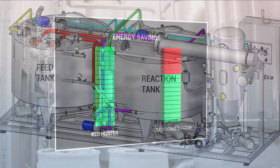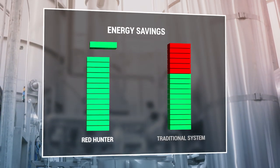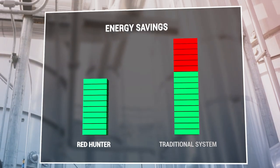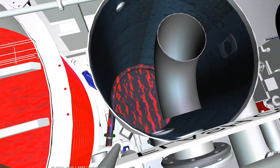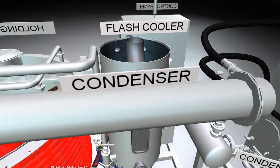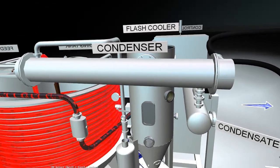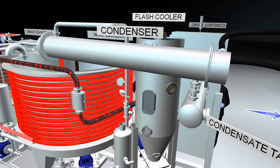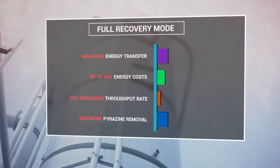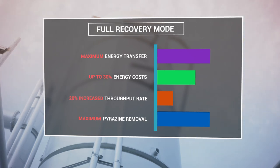The system also features a first-of-its-kind heat recovery system which lowers energy consumption by up to 30 percent depending on the unit configuration. The energy recovery system operates in either full or partial mode. In full recovery mode, the must is pre-cooled then warmed to 160 degrees prior to entering the flash cooler, resulting in maximum energy transfer, lowering energy costs by up to 30 percent and increasing throughput rate by up to 20 percent.